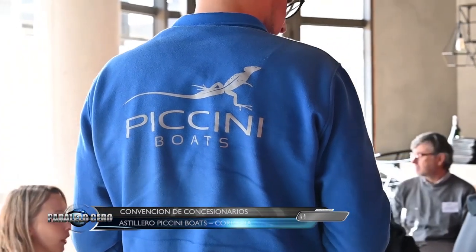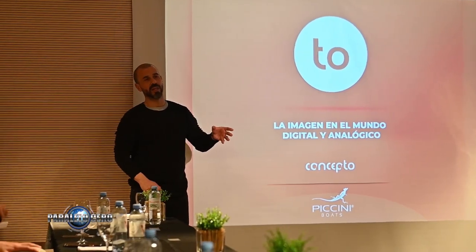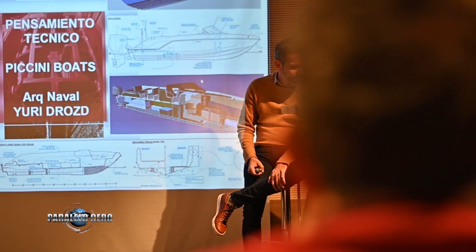El astillero Pichini de Córdoba realizó una jornada para concesionarios y revendedores de todo el país. Estuvimos hablando con Mauro Pichini, representante de la marca de Carlos Paz. Estamos en la primera convención de concesionarios del astillero Pichini Boat en Villa Carlos Paz: una jornada de capacitación y presentación de todo lo que es nuestro master plan de productos para los próximos cinco años, trabajando sobre lo que el astillero se está preparando no solamente para estas temporadas sino para las próximas también.